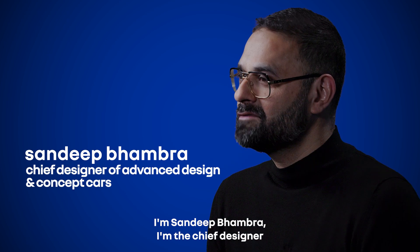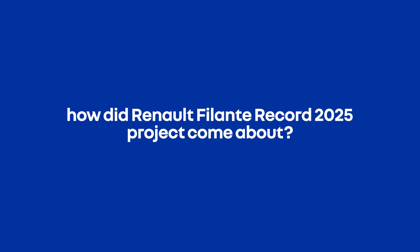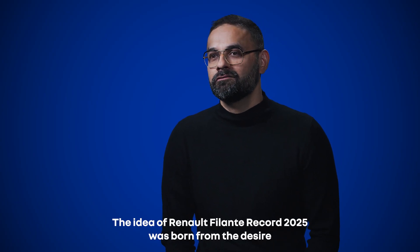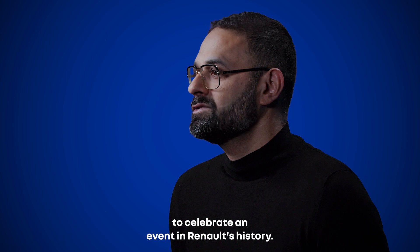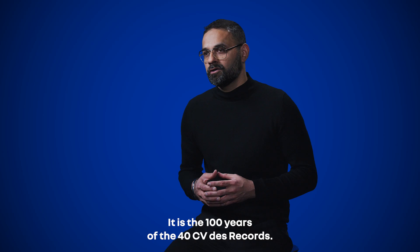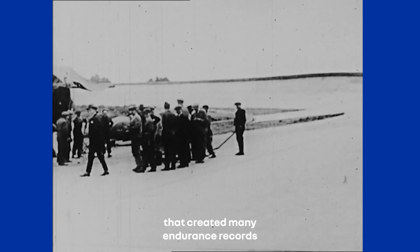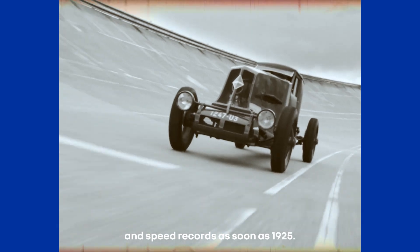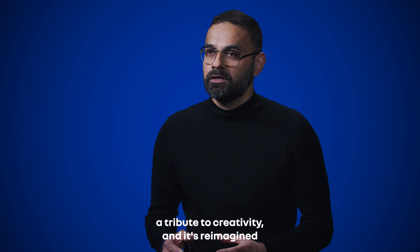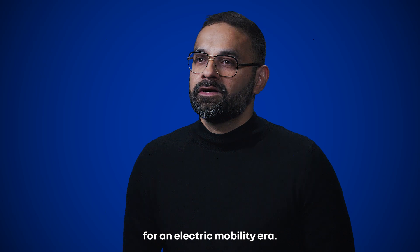I'm Sandeep Bhambra, the chief designer of advanced design and concept cars at Renault. The idea of the Renault Filante Record 2025 was born from the desire to celebrate an event in Renault's history — the hundred years of the 40 CV Record. It's an incredible car that created many endurance and speed records as early as 1925. It's a symbol of Renault's pioneering spirit, a tribute to creativity, and it's reimagined for an electric mobility era.